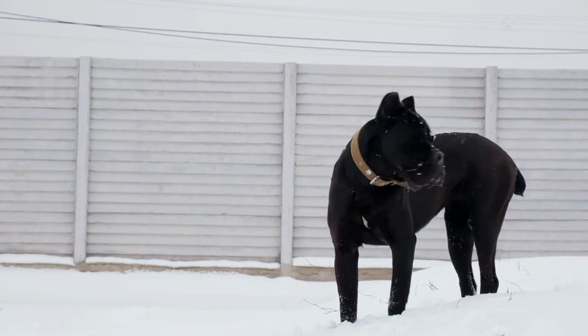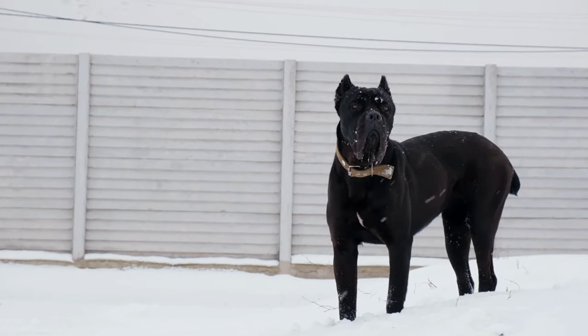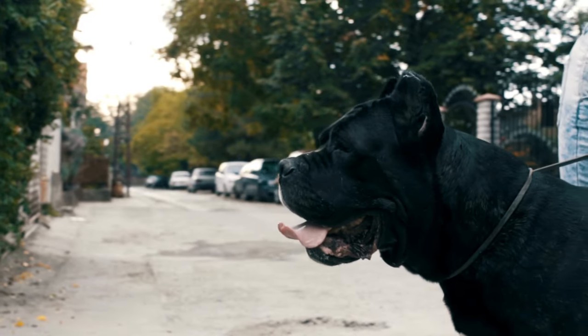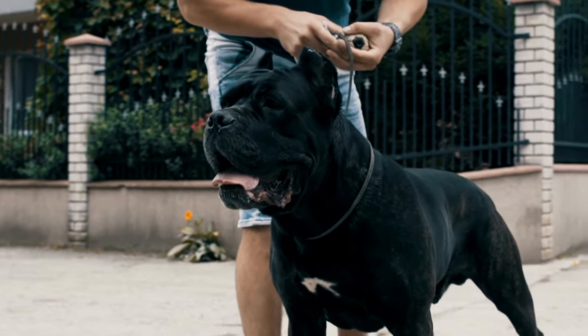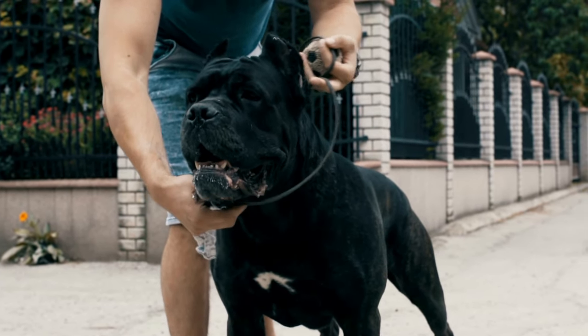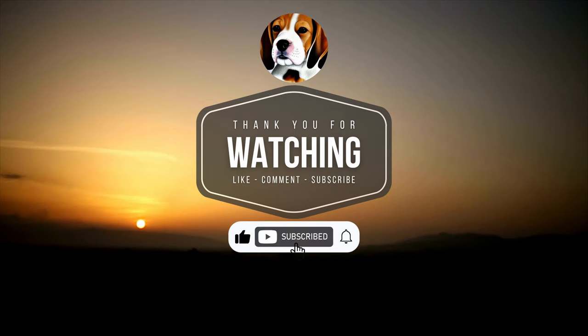Sure, they can be stubborn, protective, and have health issues, but at the end of the day they're loyal companions who will always be by your side through thick and thin. With a Cane Corso by your side, you'll never have to worry about burglars, door-to-door salespeople, or the occasional squirrel invading your yard — plus they make great cuddle buddies. If you're willing to put in the time and effort, a Cane Corso can be a wonderful addition to your family. Thanks for hanging out with us here at Tail Wagging Tails. Until next time!